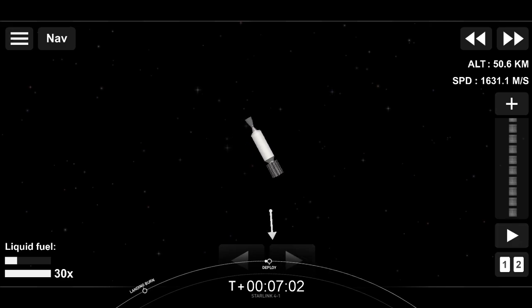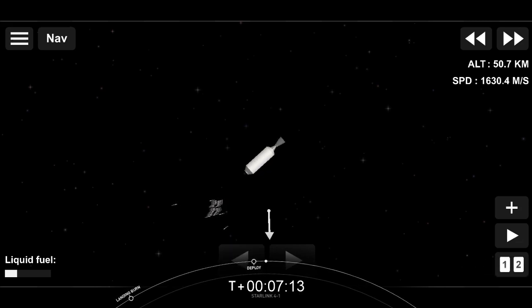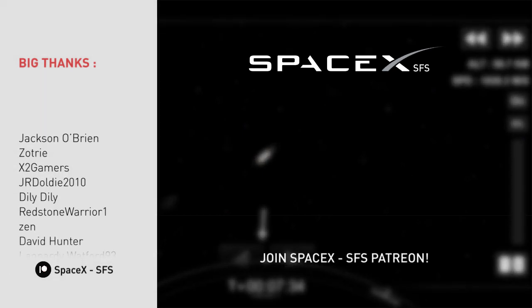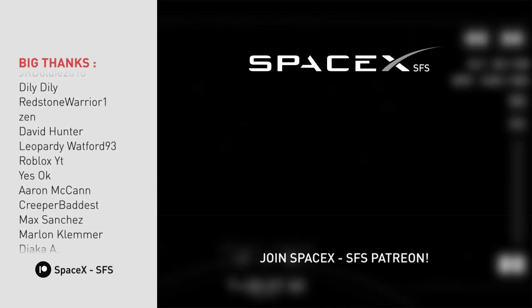Starlink is a satellite internet constellation designed and manufactured by SpaceX that can provide high speed, low latency internet to people living in remote and rural locations all around the globe. You can see our 53 Starlink satellites floating away from the second stage there with the beautiful backdrop of the Earth in the background. Thank you to the Range and Federal Aviation Administration for supporting today's mission, and of course thank you to all of our viewers and all of our Starlink customers. As always, thanks for watching and see you next time.